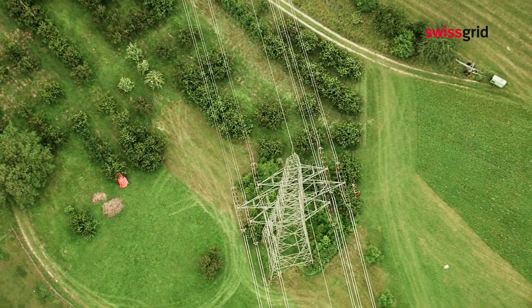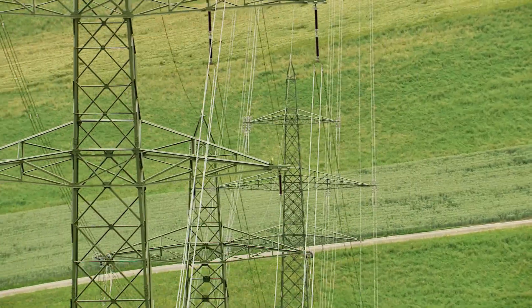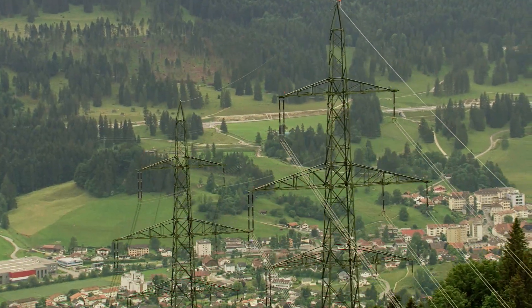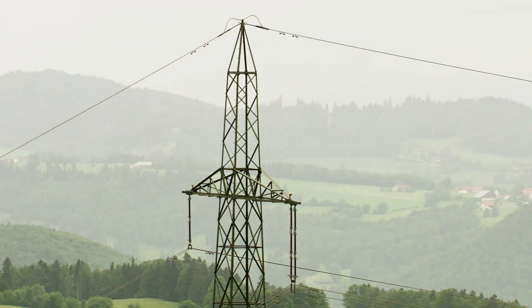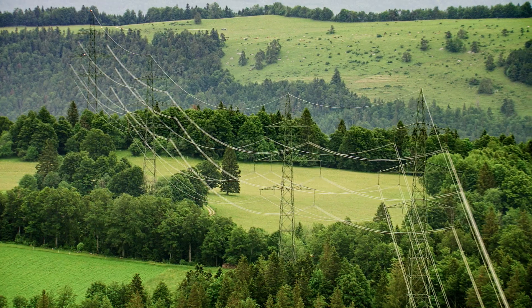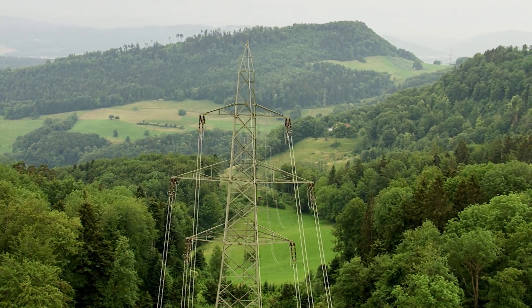The Swiss transmission system. At a total length of more than 6,700 km and with around 140 switchgears, it forms the backbone of Switzerland's secure electricity supply network. As the national grid operator, Swissgrid is responsible for the maintenance and targeted development of the Swiss transmission system — no easy task in a country with a challenging topography and a constantly growing population.